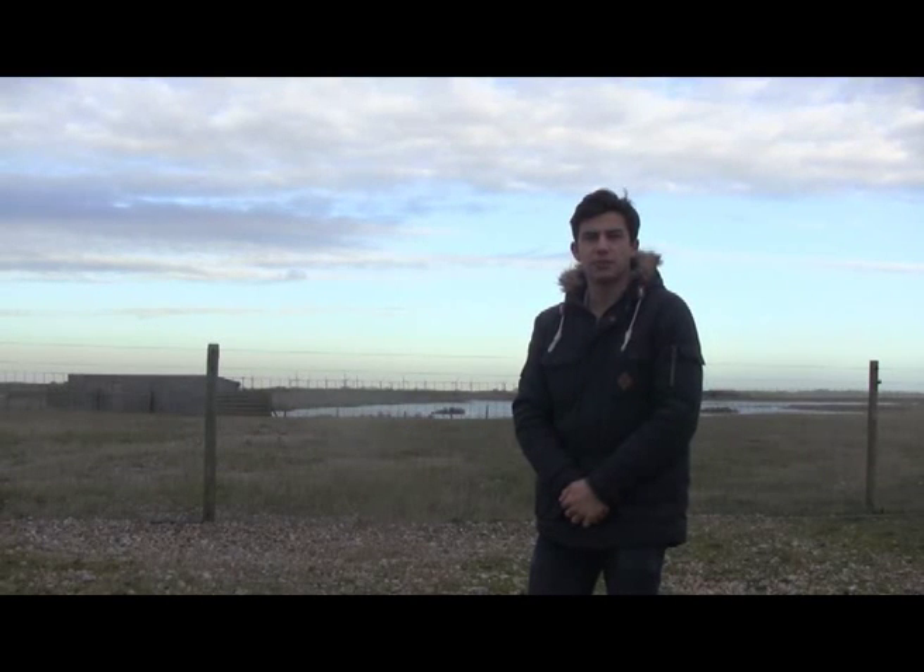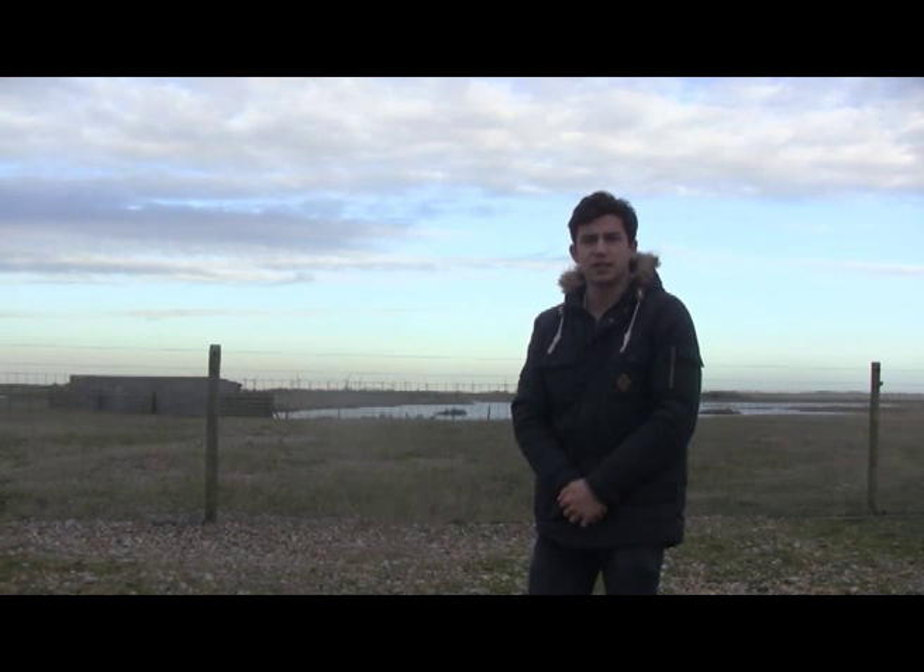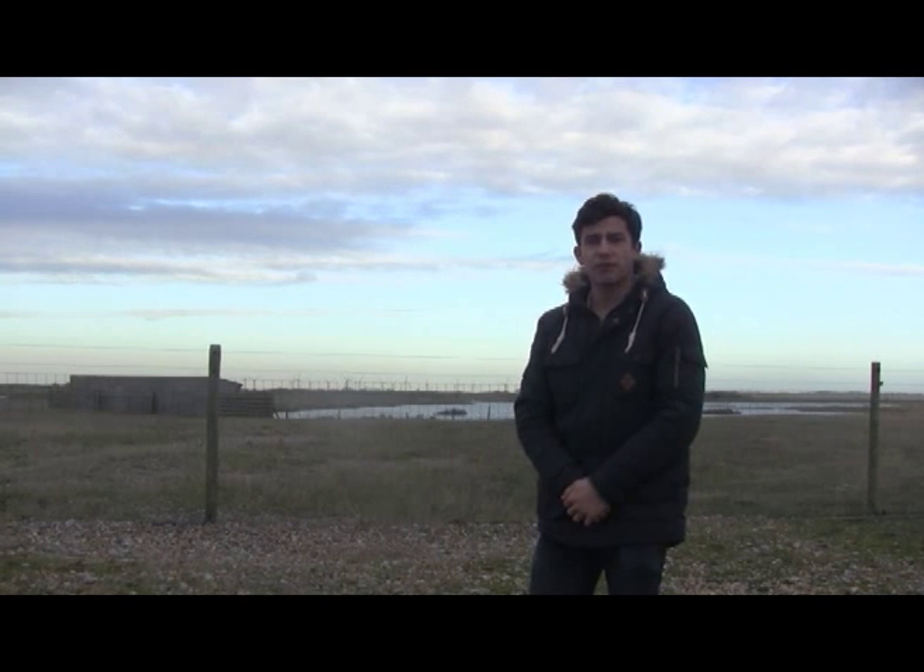I'm here at Rye Harbour Nature Reserve where there are many rare and endangered plants and animals. The reserve is unique in the fact that it's largely designated as a site of specific scientific interest due to the unusual habitats that have been created. The site offers a number of fascinating walks across this large triangle of land, as well as many hides for birdwatching enthusiasts.